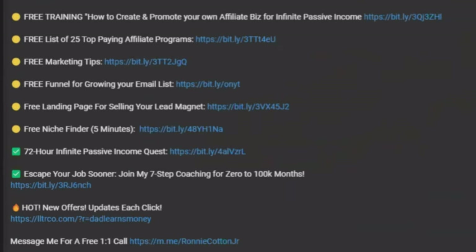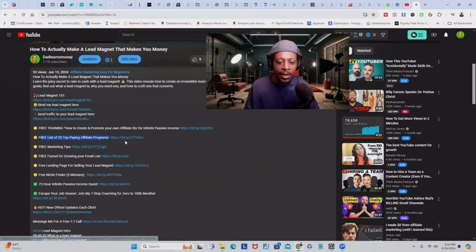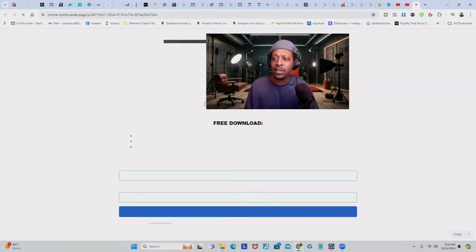Let's dive into digital product number three, which is something called listicles. Listicles are simply a curated number of things people can go check out pertaining to whatever they're interested in, based on your content and niche. For example, if you scroll down to almost any one of my videos, you'll see I have a free list of 25 top-paying affiliate programs.